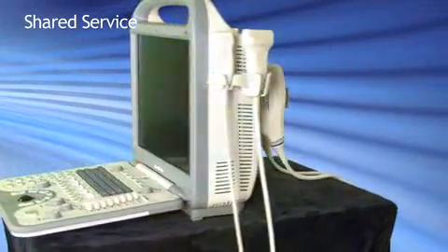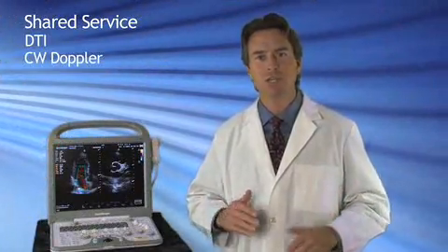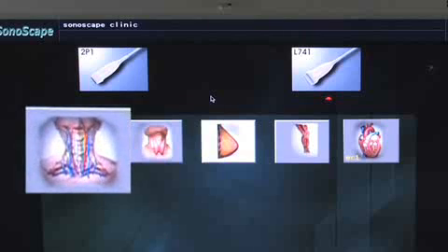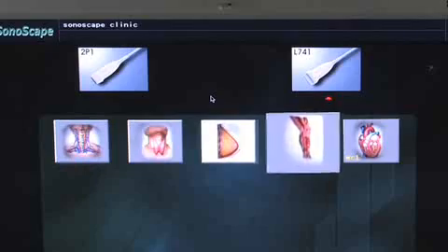The S8 is a fully capable shared service system, boasting features only found in large high-end systems like Doppler tissue imaging, continuous wave Doppler, and 3D and 4D. And unlike most shared service systems that only do a couple of applications well, the S8 has been refined to perform in all modalities — no compromises.